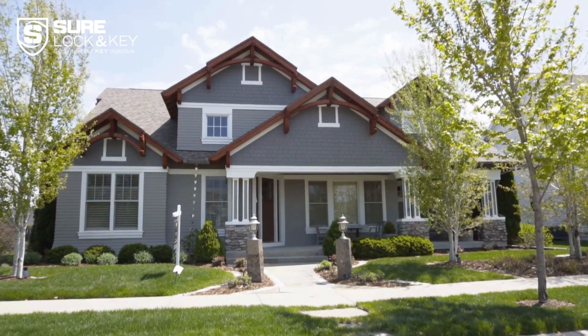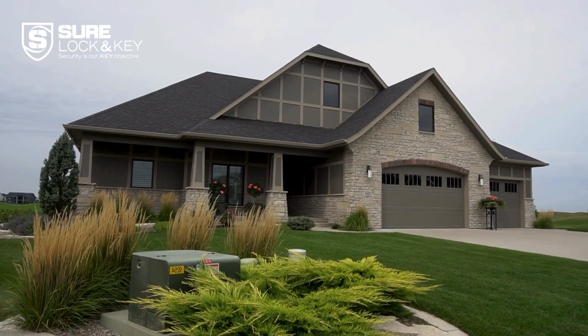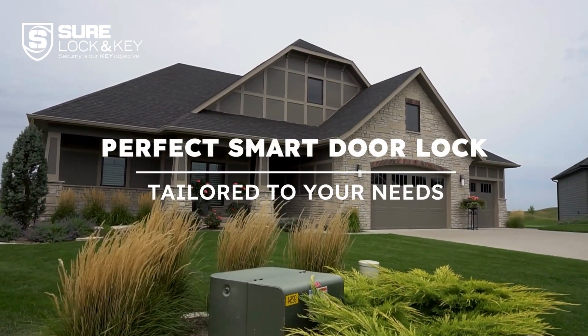Hello everyone, welcome back to our channel. Today we'll help you find the perfect smart door lock tailored to your needs. Let's get started.